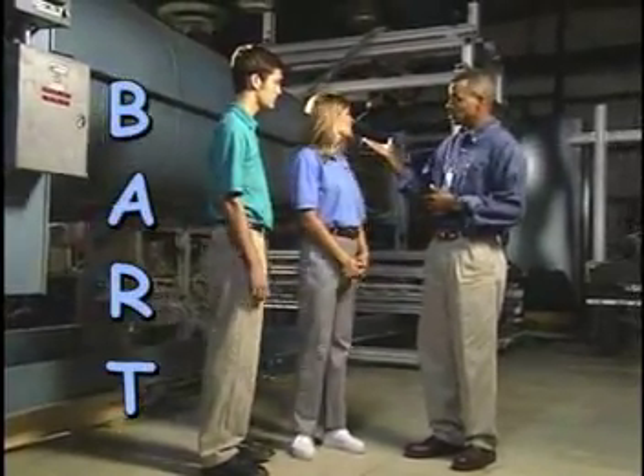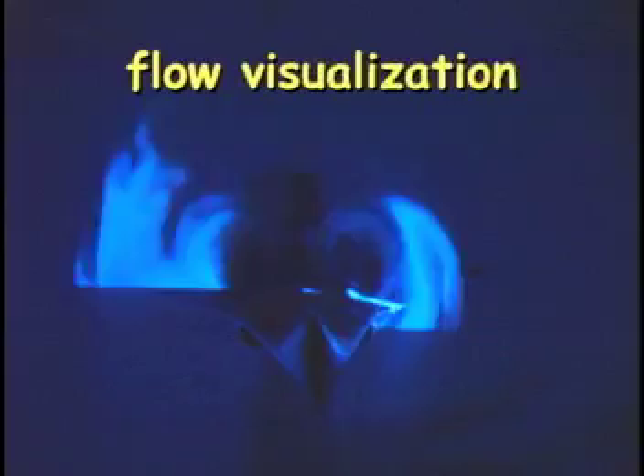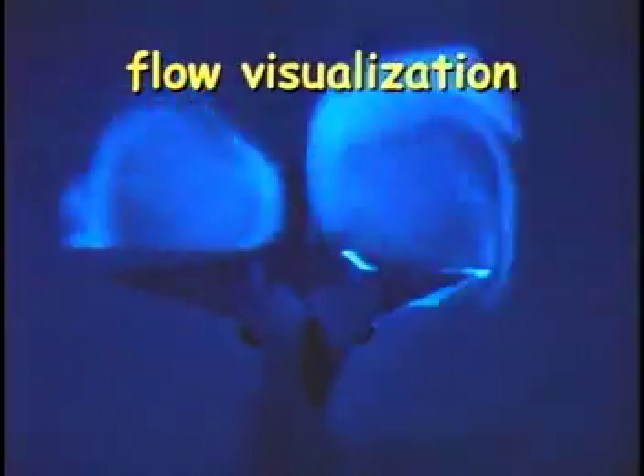This is one of NASA Langley's many wind tunnels. It's called the Basic Aerodynamics Research Tunnel, or BART for short. Engineers use the BART in a technique called flow visualization to try to understand how the air flows around aircraft. By visualizing the airflow, we can help aircraft designers create new shapes that are more aerodynamic and produce less drag.